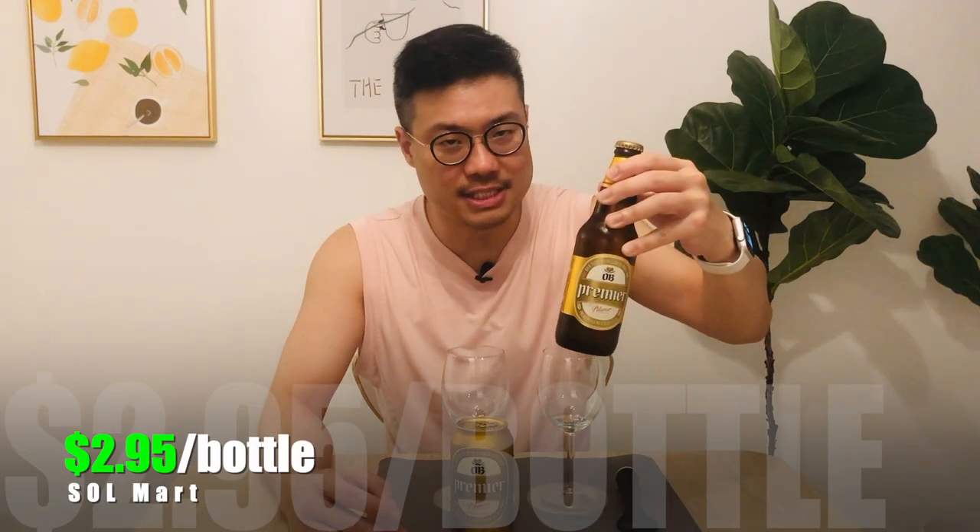It's actually a South Korean beer. OB stands for Oriental Brewery, and I got this at one of those Korean marts in the neighborhood. This can is pretty heavy at 355 ml, and it's only two dollars and fifty cents per can. The bottle is 330 ml but it's two dollars and ninety-five cents per bottle.